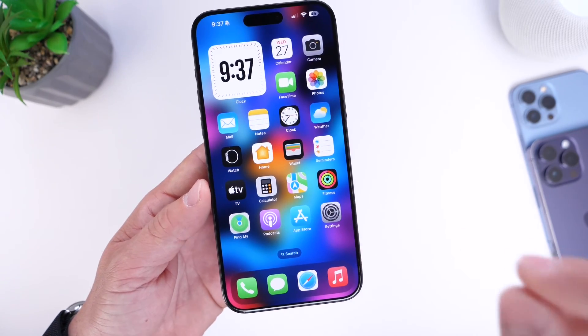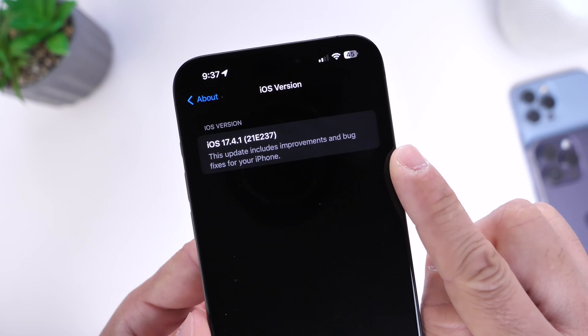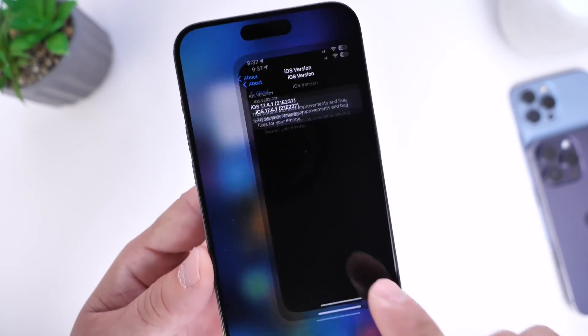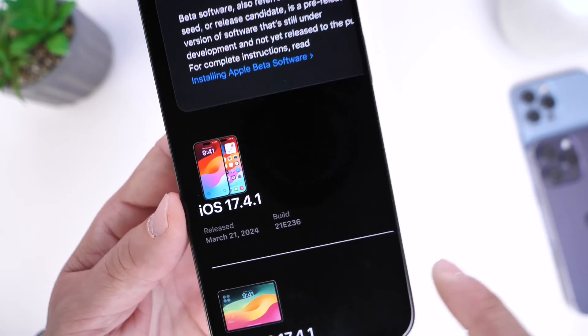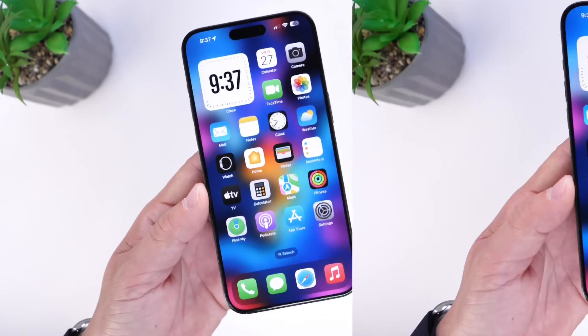No OTA is available, at least not yet. As I go into Settings, General, and into the About section, you can see the iOS version right there: 17.4.1 — build 21E237. This one ends in 37, and according to Apple's website, the latest release ends in 36. So why is this not populating on Apple's website, and how did I get this on my iPhone, and what's new?